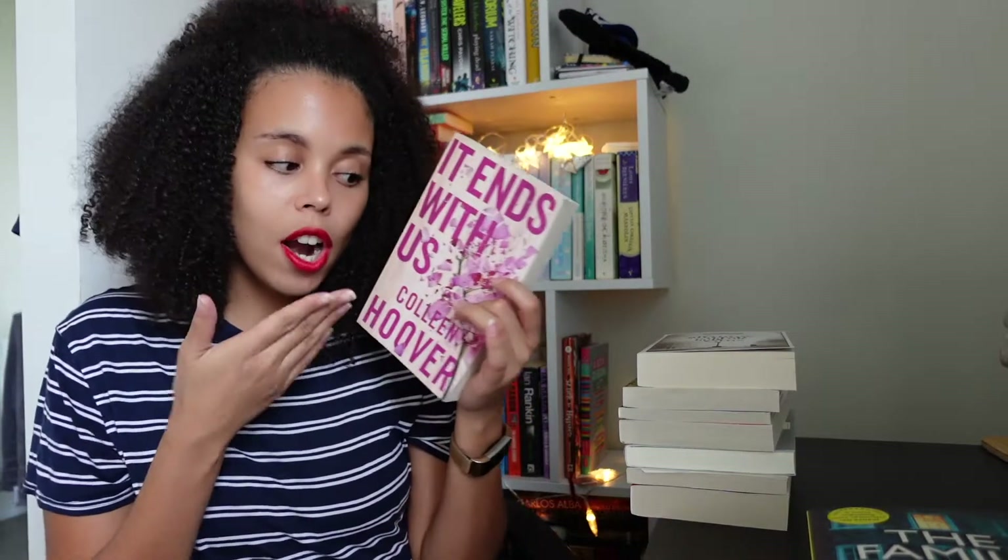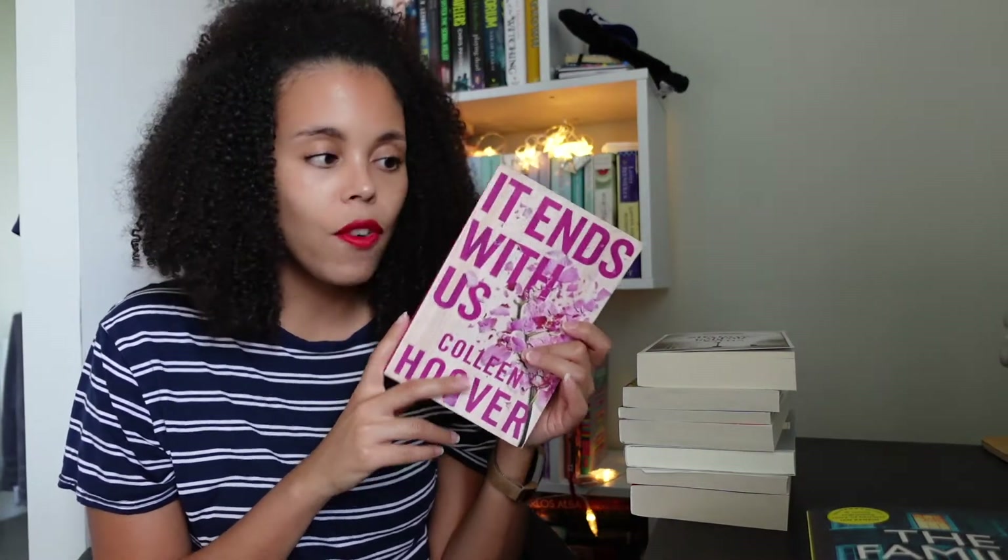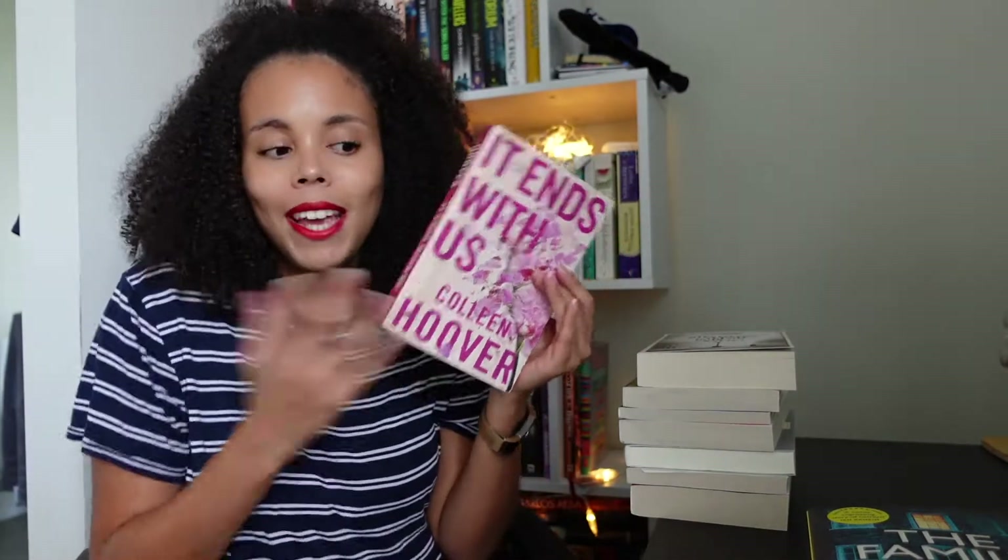I'll be honest — I don't know much about this book. I read Verity back in like February/March time, which is a romance thriller, which I believe wasn't her usual style — I think she tends to write romances. So I don't know too much, but it's romance. I have been enjoying my romance a little bit more and Colleen Hoover seems to be a firm favourite with people, so looking forward to that.